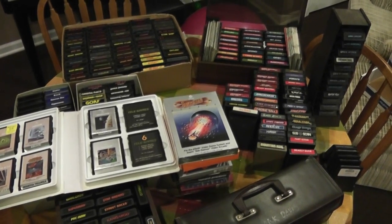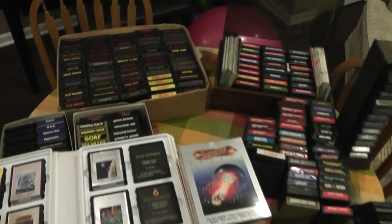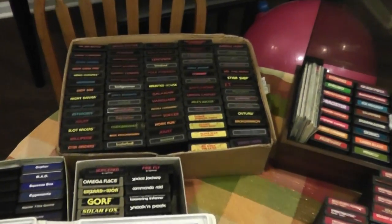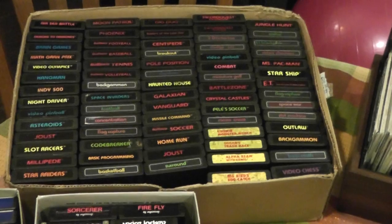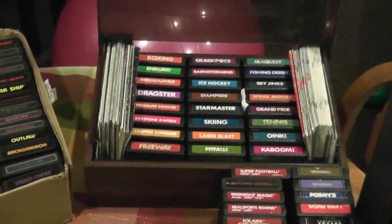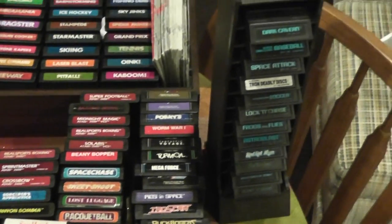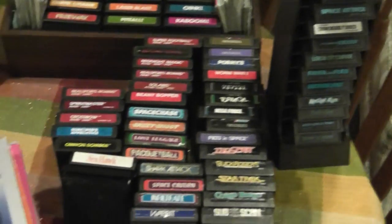What we have here is my Atari 2600 cartridge collection. I've been collecting these cartridges since the early 80s. I was probably about 8 or 9 years old when we got our first Atari 2600. Some of these games are the original ones that I had, and I've also bought a bunch from friends and raided everybody's collections over the years.